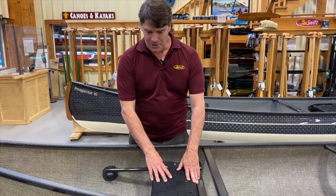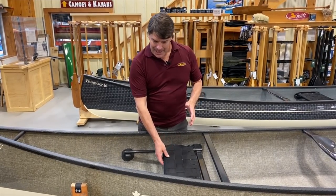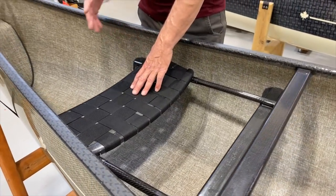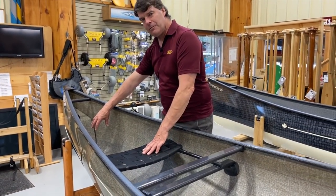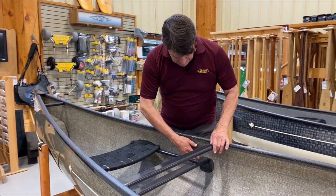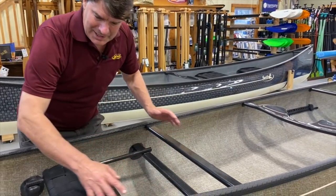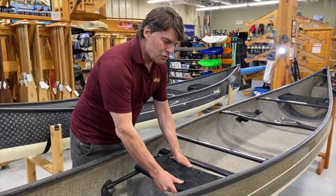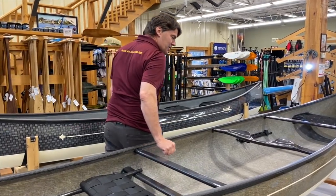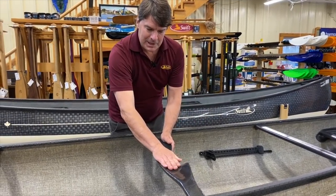This boat also has the carbon tech package with the black carbon kevlar trim. Serge ordered the bow sliding seat so his partner or his kids in the front can adjust the seat so their feet are up at the front float tank — it makes it narrower for them and easier to reach over the sides. We build and engineer all these carbon parts ourselves. The support pieces for the sliding seat sit right on a ribbing structure, giving incredible rigidity; the seats slide beautifully.